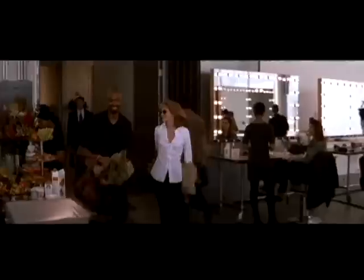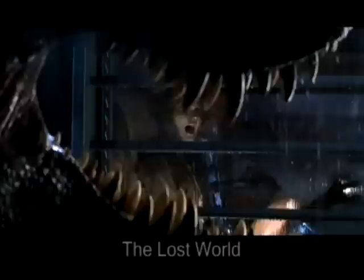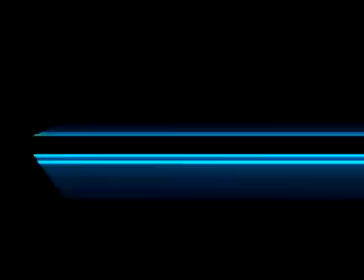Zero Halliburton is the case that will protect your valuables. Zero Halliburton is the case that gets noticed. Zero Halliburton — a case by any other name is just a bag.